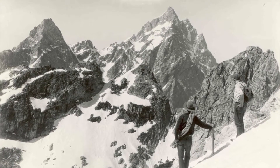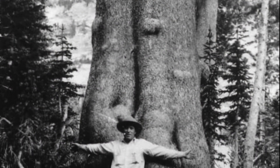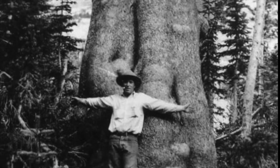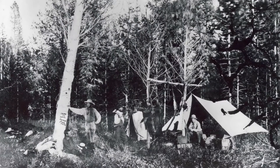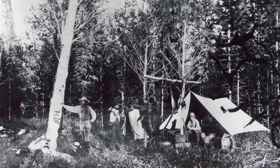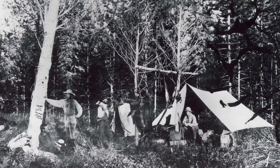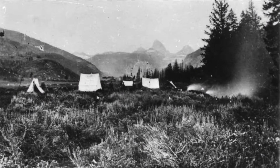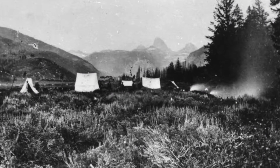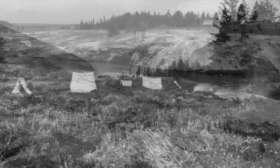Their primary purpose was to map, evaluate, and record potential routes for transcontinental railroads. These expeditions brought back numerous reports of the vast amount of untapped natural resources. The three largest and most famous were the Cook-Folsom-Peterson Expedition of 1869, the Washburn-Langford-Doan Expedition of 1870, and the Hayden Geological Survey of 1871. The reports these three expeditions produced are credited with the founding of Yellowstone.